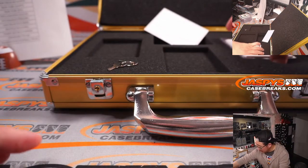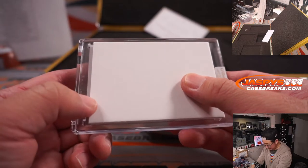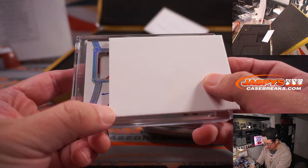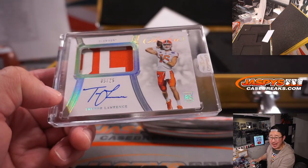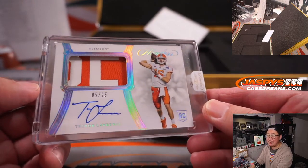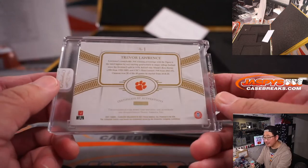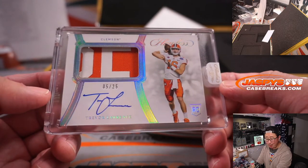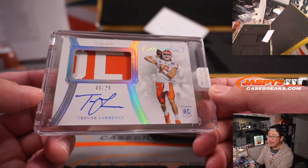And the last one — the autograph. Ooh, Trevor Lawrence! Who called that? That's Bacon in Cards saying 'gonna have a big Trevor Lawrence in this box' about five, six minutes ago. And there he is — five out of 25, two-color patch and autograph, T-Law, Trevor Lawrence. And that is Will Driggers — there you go, Will. Bought the Jaguars straight up and lands his Trevor Lawrence.